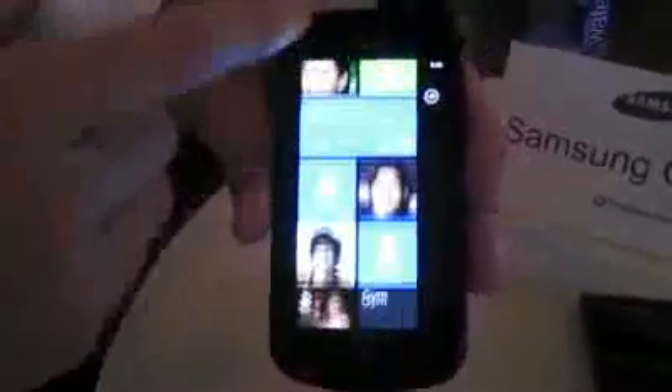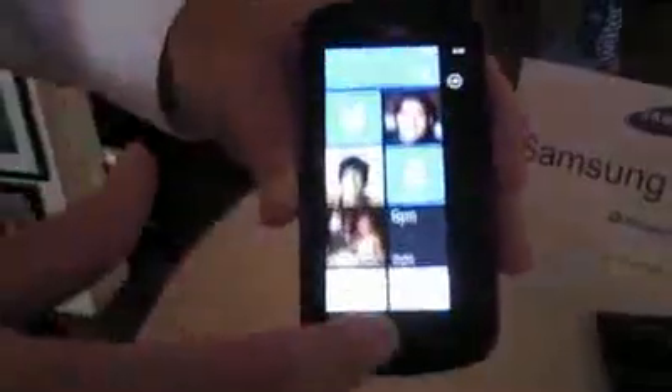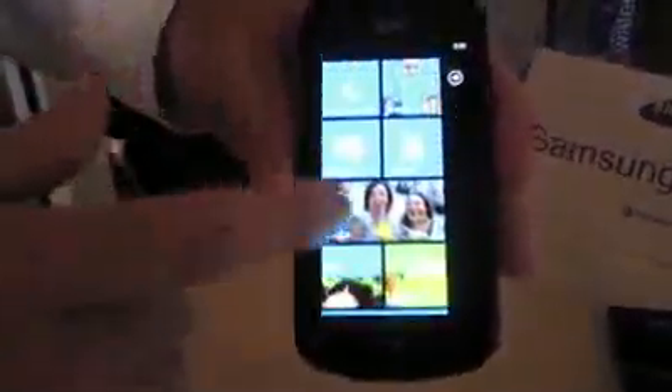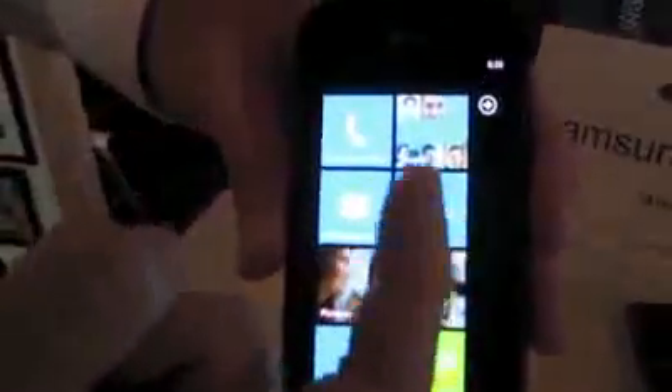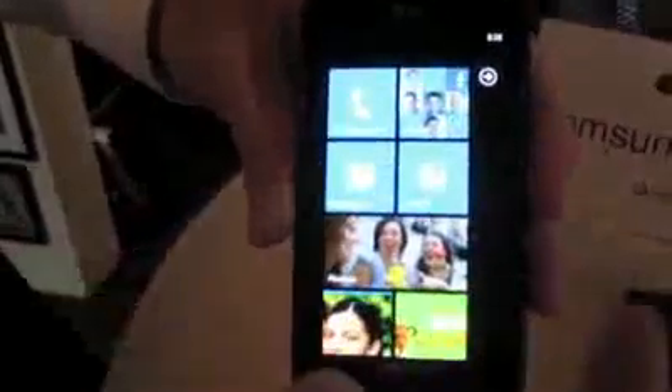You can tell this has got the typical Microsoft tiles — the live tiles on here. The reason why they call them live tiles is, as you can see here, your typical contacts, or they call it the people, these pictures and feeds are actually coming in from whether it's your Facebook account or whether you've got them on your phone.